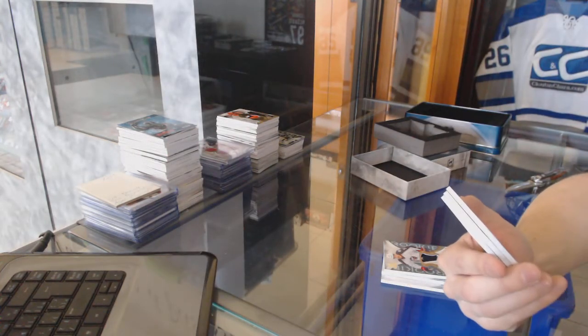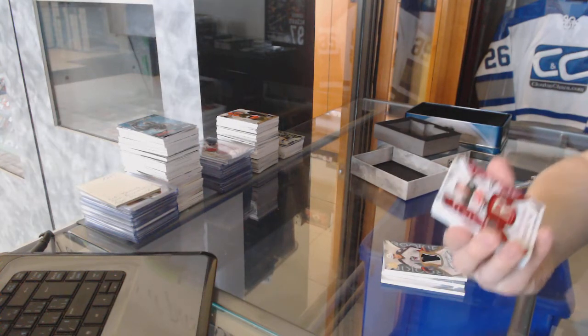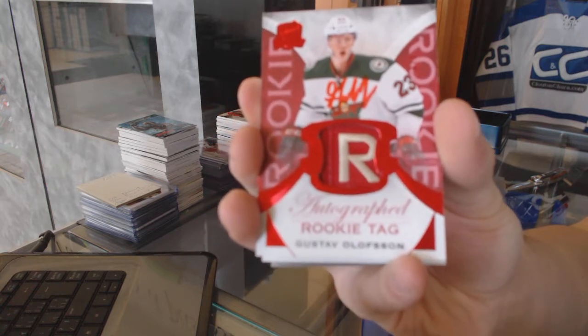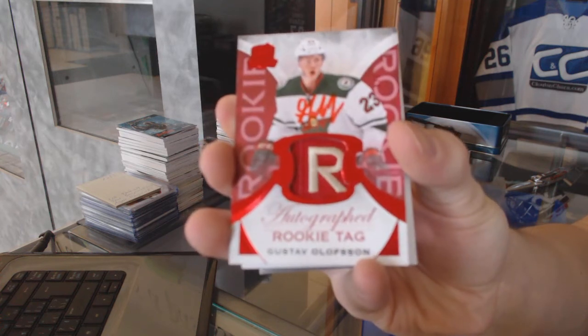We've got a Rookie Red Tag and autograph number 7 of 8 for the Minnesota Wild, Gustav Olofsson.